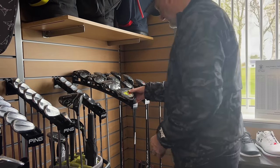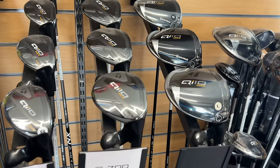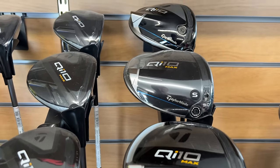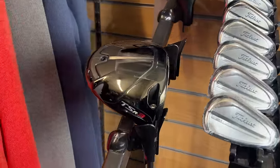When you walk in a pro shop, what's the first thing that catches your eye? Is it the brand? Is it the looks? Or is it the price? When you go into a custom fit, you're likely to try every other brand before Cleveland. My guess is in many cases it will be the last driver you are handed to by a fitter also.